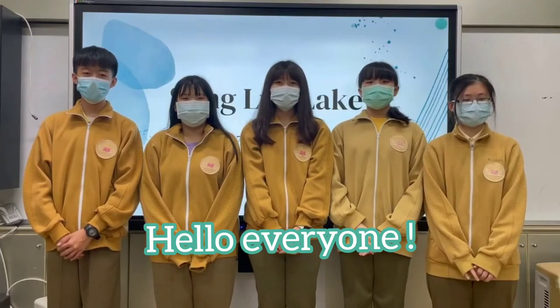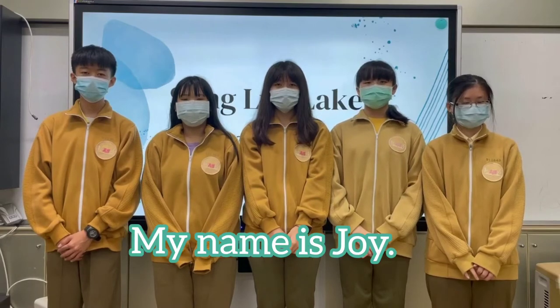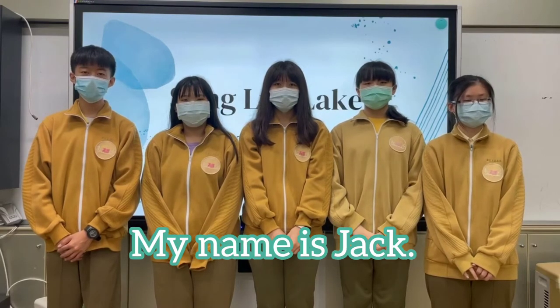Hello everyone! My name is Emily. My name is Irina. My name is George. My name is Lisa. My name is Jack.